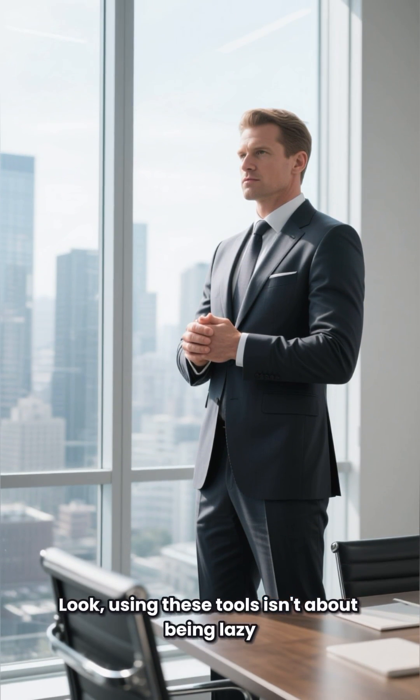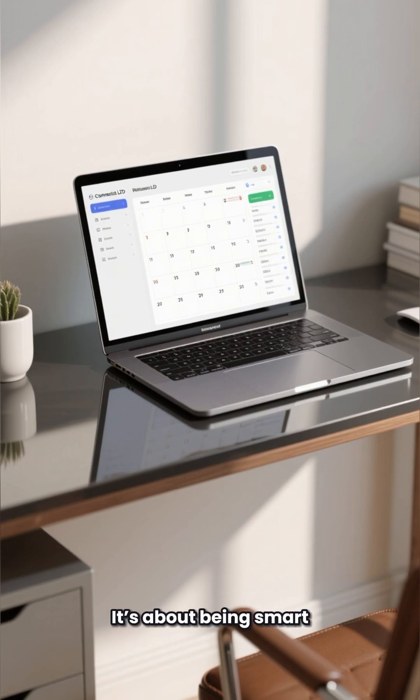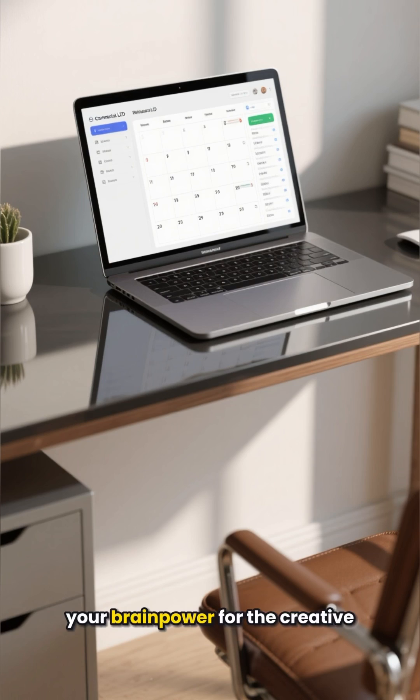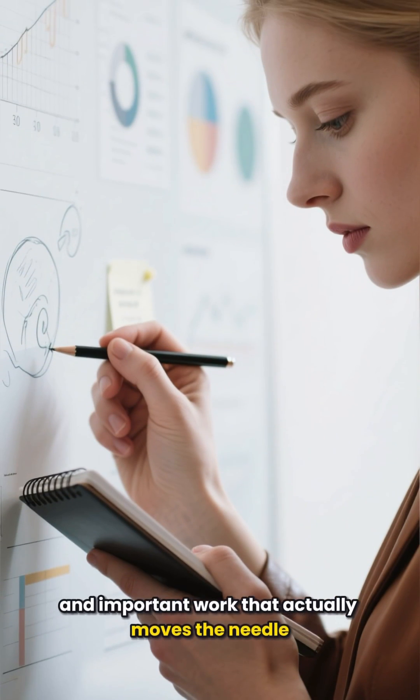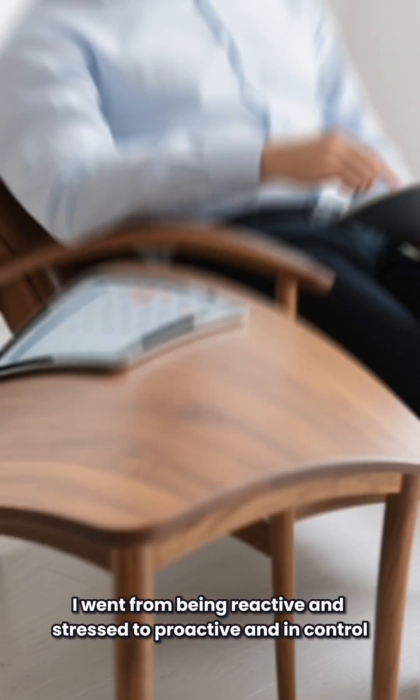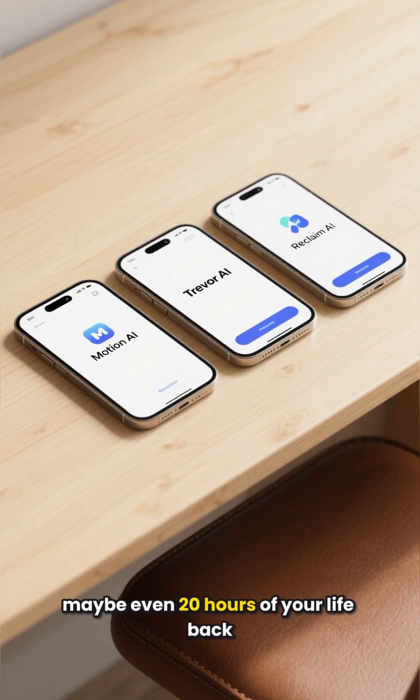Look, using these tools isn't about being lazy — it's about being smart. It's about automating the administrative junk so you can free up your brainpower for the creative, strategic, and important work that actually moves the needle. I went from being reactive and stressed to proactive and in control. If you want to get 10, 15, maybe even 20 hours of your life back, give one of these a try.